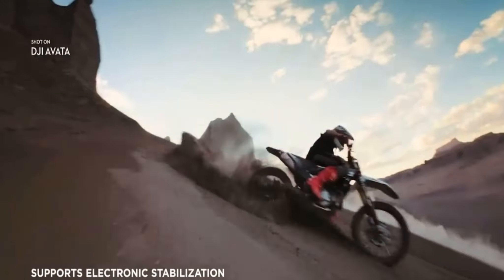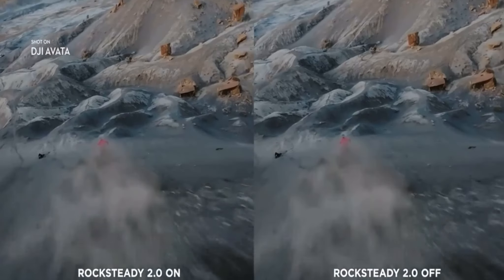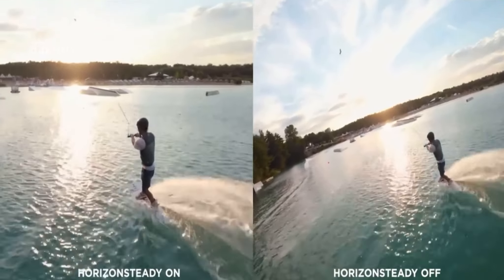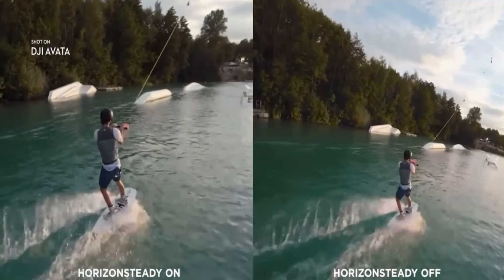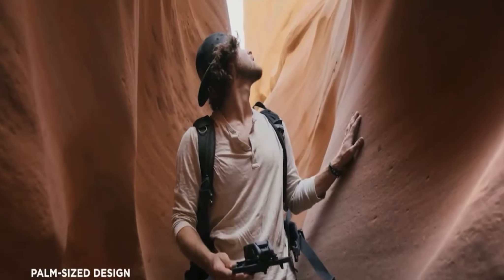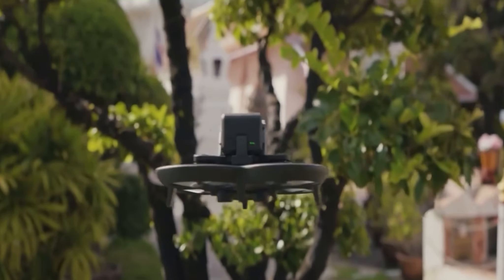Freeze time with epic slow motion shots at up to 120 frames per second. Smooth and stable video even as you swoop and dive is now a reality with RockSteady, and with Horizon Steady you can lock your footage level for a cinematic feel.